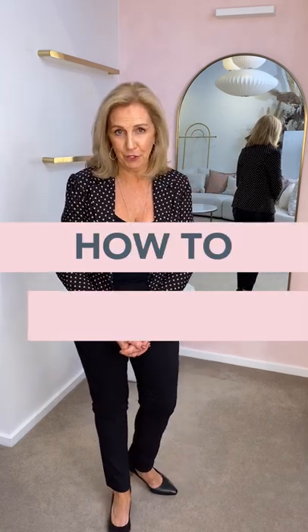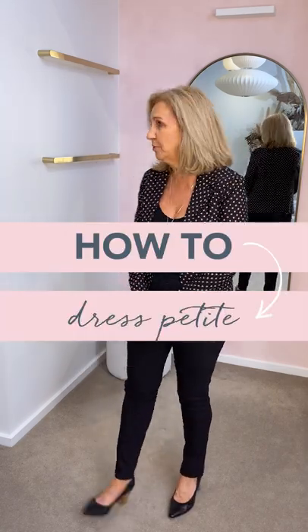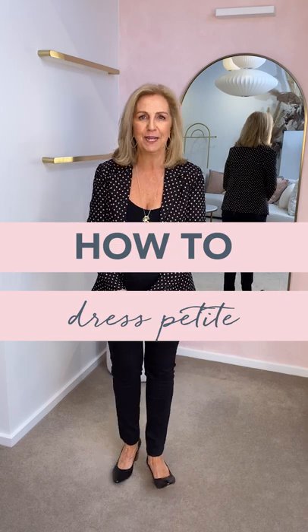Hello Birdies, today we're bringing you something that you have been requesting for quite a while. It's a petite video, and our little petite model Rainie is back from a little break, so that's why we've been able to secure her today as our little model.